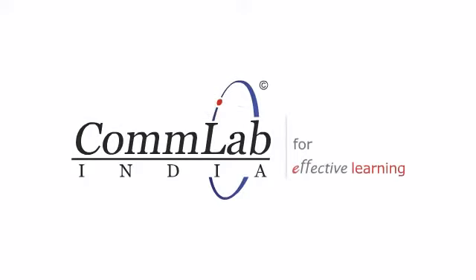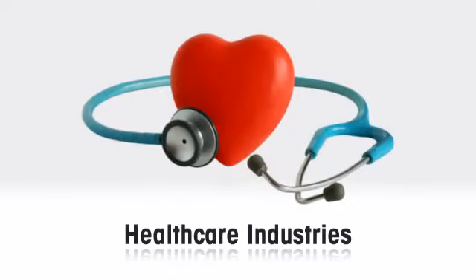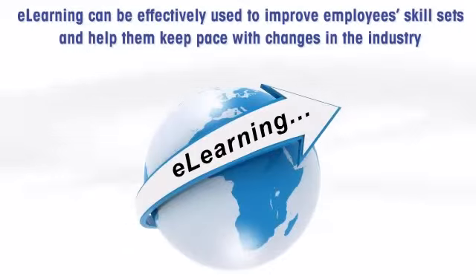Welcome to a short demonstration on training solutions for pharmaceuticals, biotech, and health care companies. Pharmaceuticals, biotech, and health care companies are under ever-increasing pressure to keep their employees up-to-date through training solutions. We believe that e-learning can be effectively used to improve employees' skill sets and help them keep pace with changes in the industry.